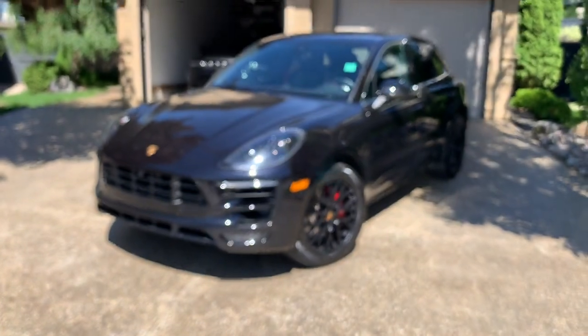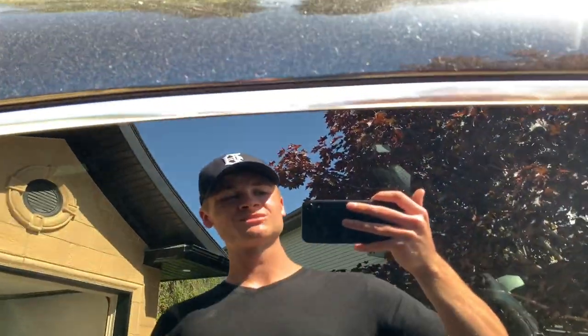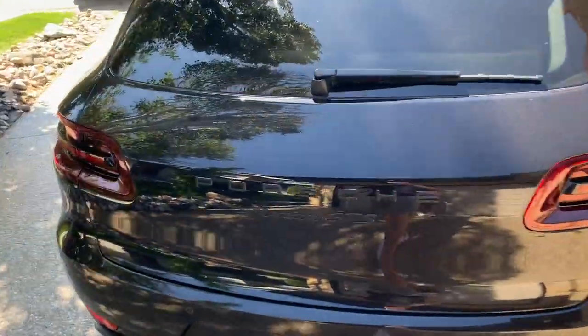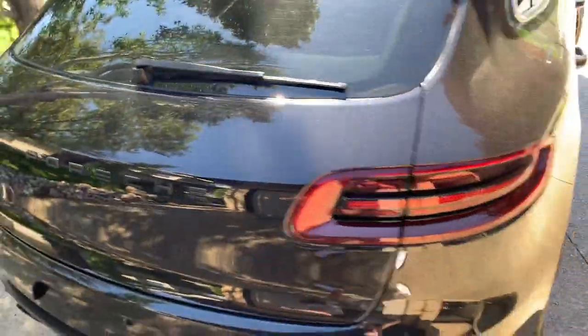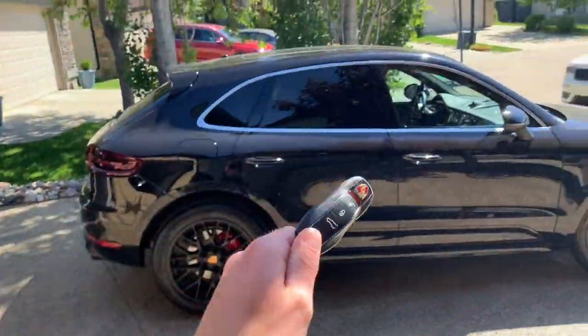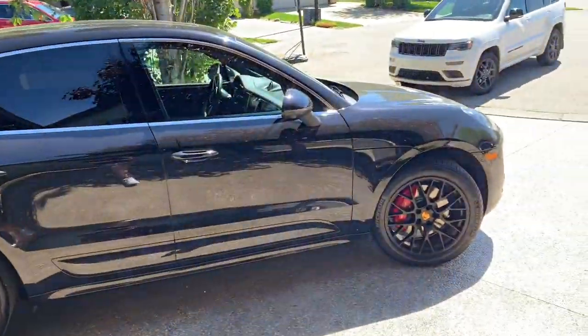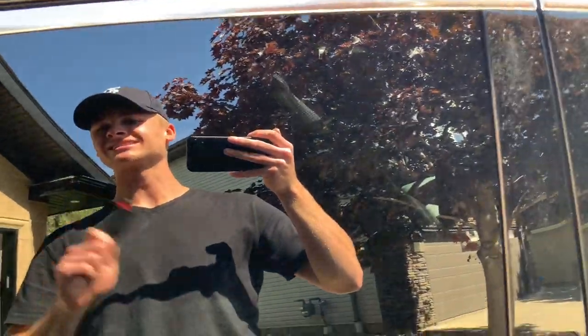This is a 2017 Porsche Macan GTS and my name is Caden James. Welcome to this week's review. We're going to be reviewing the 2017 Porsche Macan GTS. We're going to start on the exterior of the vehicle, then go on to the interior — and the interior is amazing — but then we're going to take it on a ride and show you how it drives. So without any further ado, let's get right into the video.